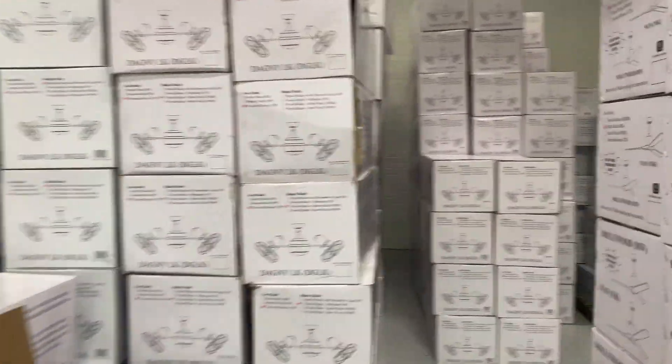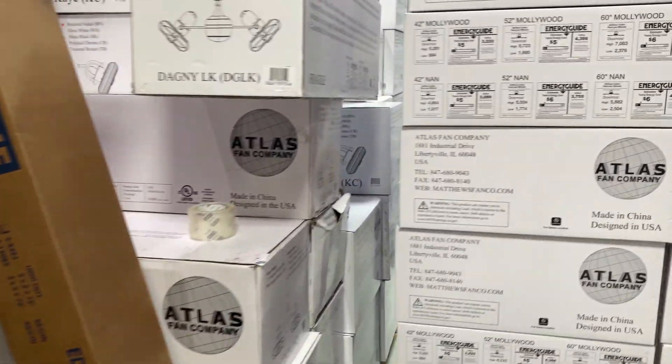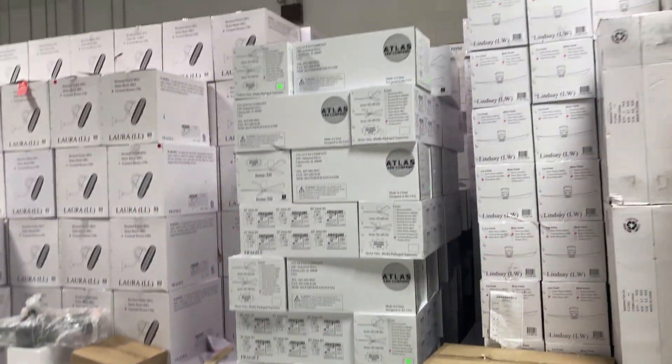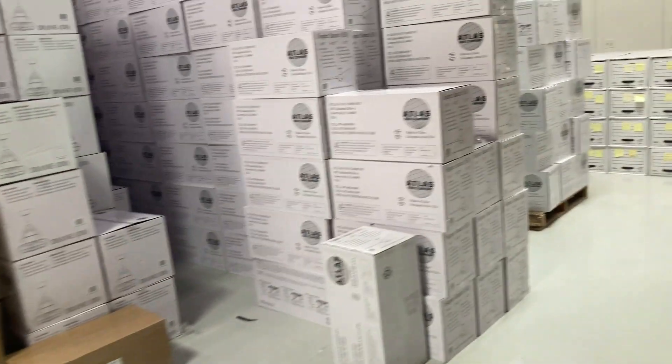Now we're in their third warehouse, and this is by their accounting center. As you can see, it's also packed to the roof full of fans. It also only has Atlas fans. We can see some of their two-headed Atlas fans over here instead of all Irenes. This is probably their longer-term storage since these fans do not sell as fast as the Irenes, but it's still quite a large warehouse.